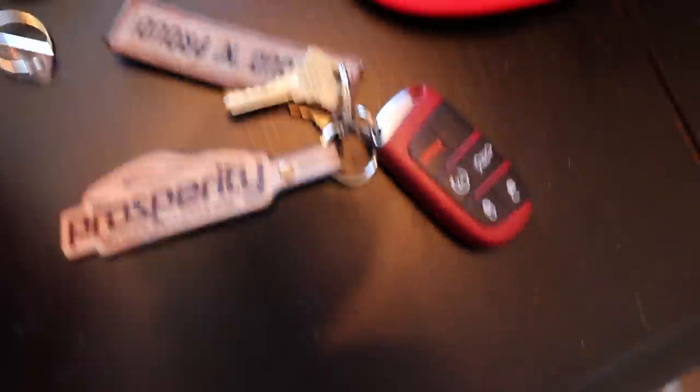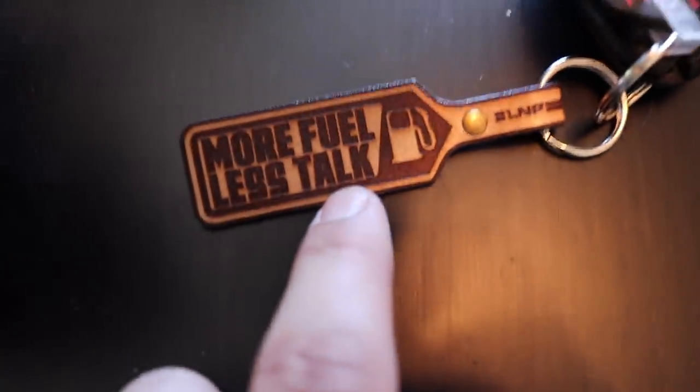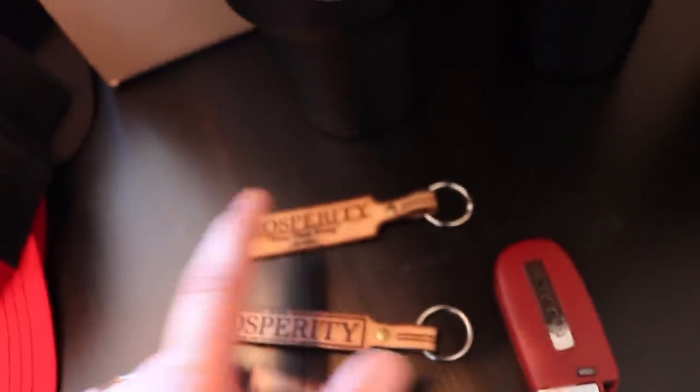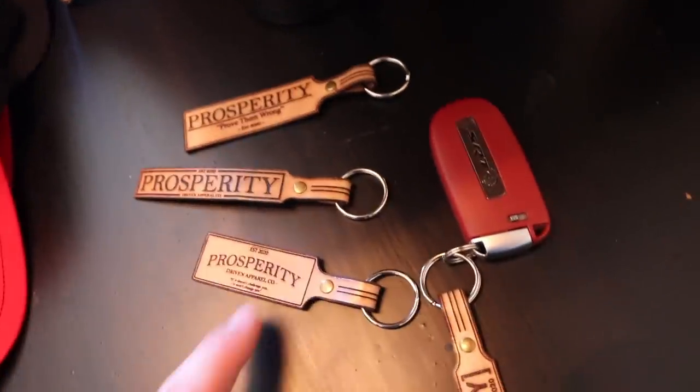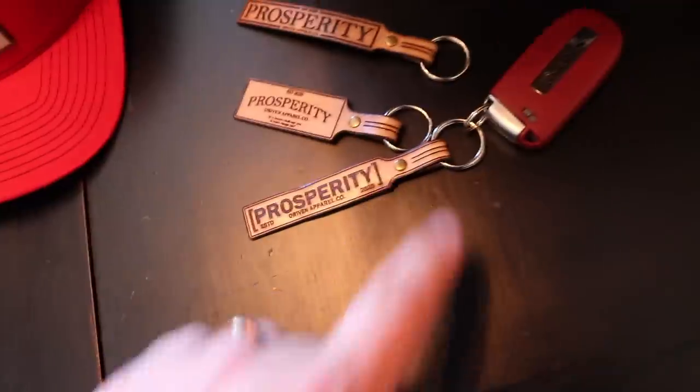For all the new products I was talking about, here's some more examples. Here is a new Prosperity Driven Apparel key tag — L&P Diesel Trucks, established 2017. This is going to be a favorite right here: 'More fuel, less talk.' Then you've got more Prosperity keychains over here — 'Prosperity, prove them wrong,' established 2020. 'If it doesn't challenge you, it won't change you.' Just Prosperity Driven Apparel, established 2020.